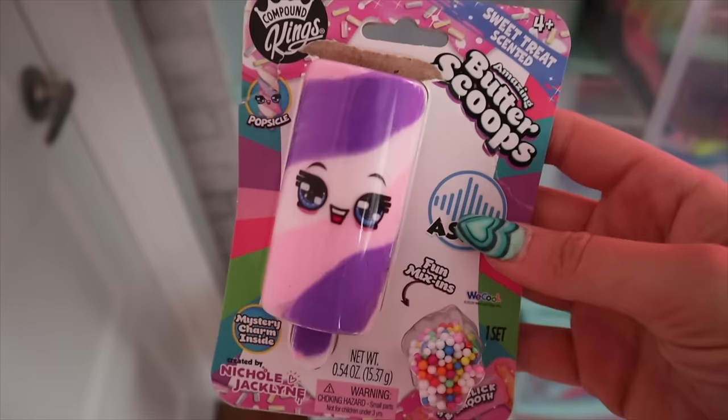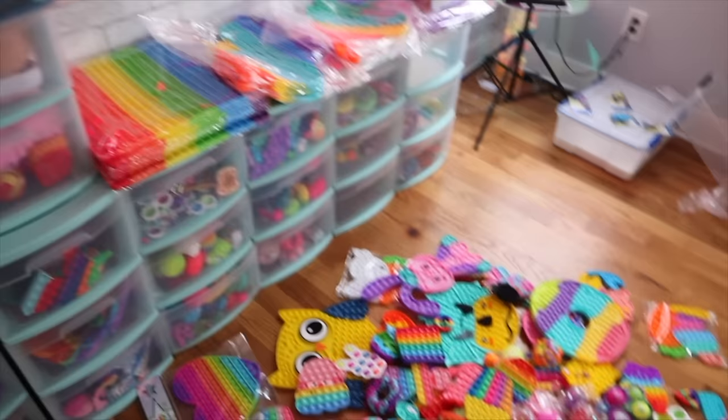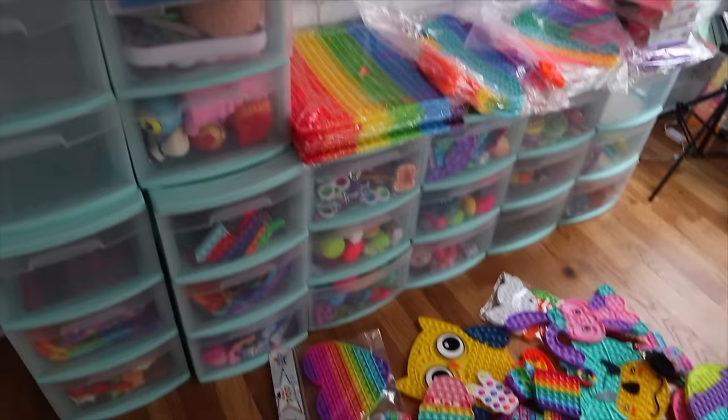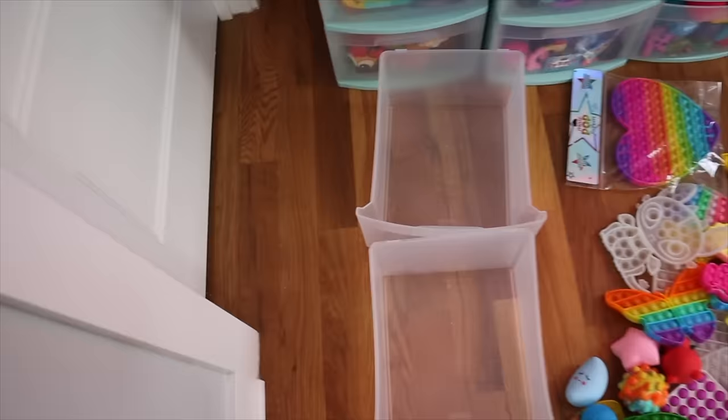This is also at Meijer stores in the Midwest. Butter scoops! Okay, so we have one, two, three, four drawers here that are open. One over there and one up there that's open, and then I'll probably do one for like popper balls. I'm actually going to do this because once I'm on the ground it's easier to kind of just sort it this way. We're going to organize it just like this.